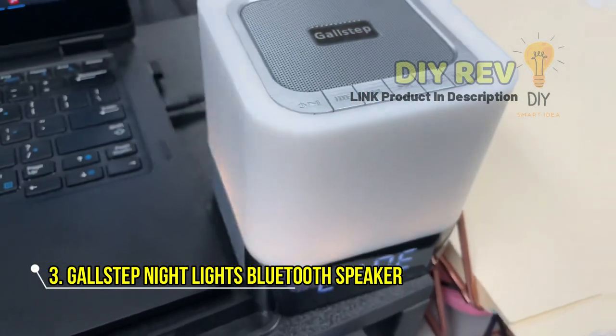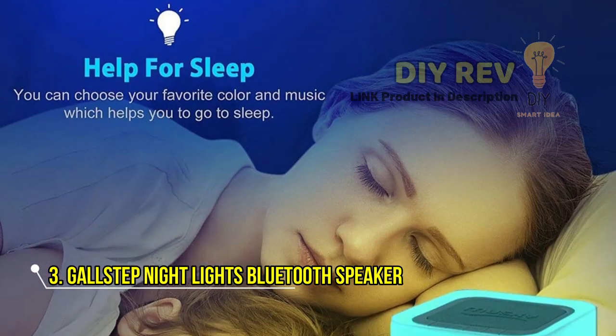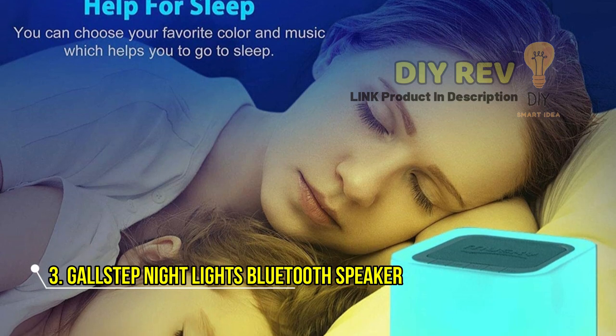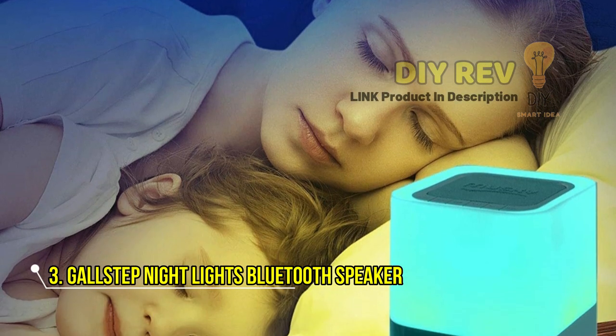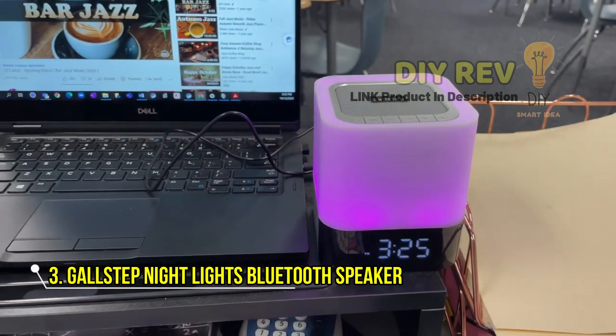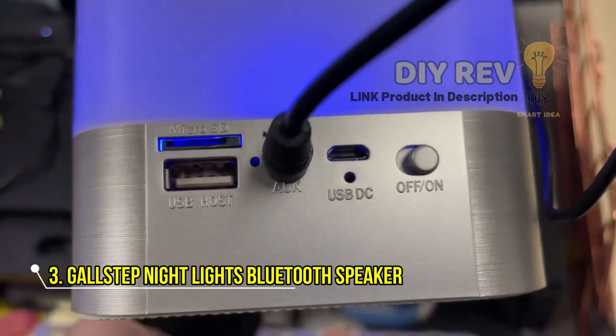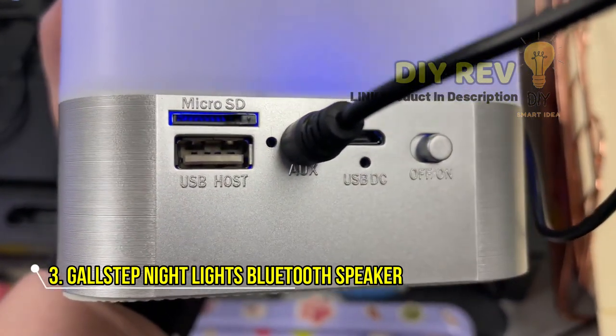With its built-in MP3 player and Bluetooth capability, you can listen to your favorite tunes or take hands-free calls with ease. And when it's time to start the day, simply set the alarm and let the big-digit clock and snooze function help you gently wake up. With its rechargeable battery and long playtime, this device is perfect for taking with you on the go.